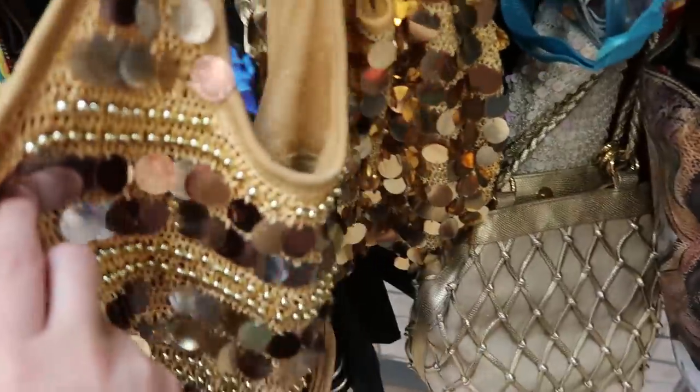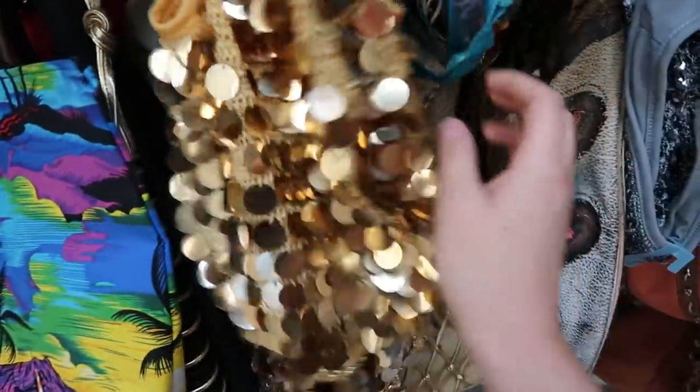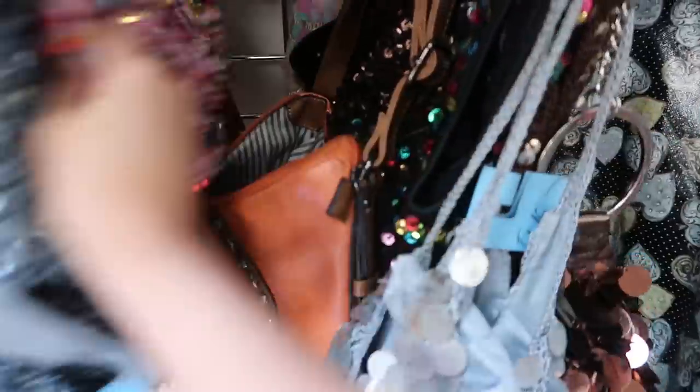Literally any sequin bag you could ever want is here. I would have died for this collection back in 2006 — there are so many of them.